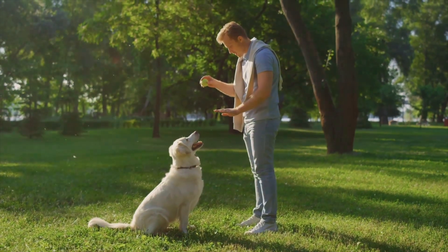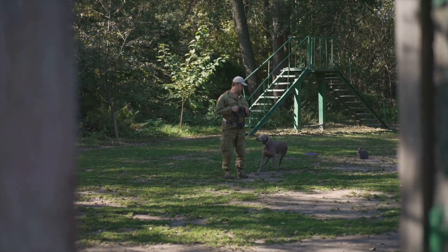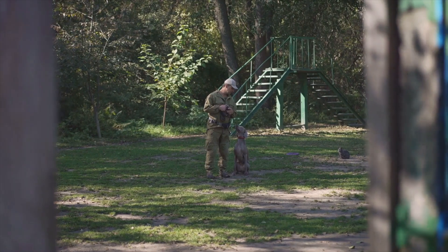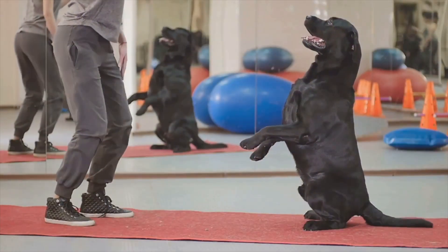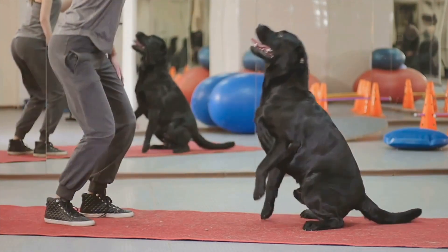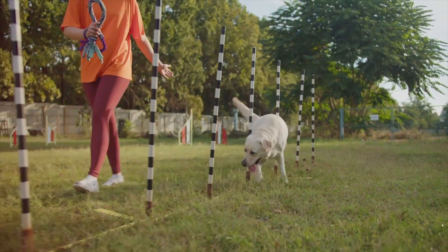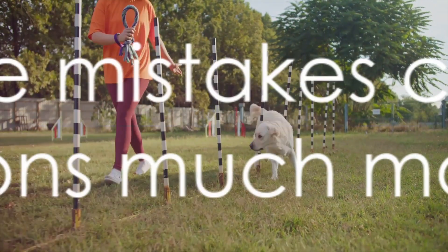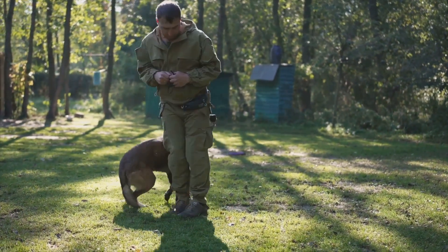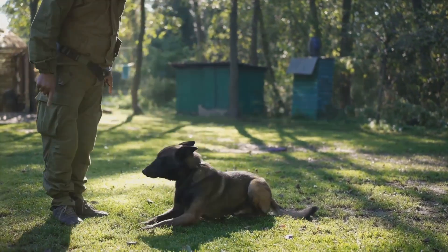The fourth mistake is not training often enough. Training your dog isn't a one-time event — it's a continuous process that requires regular practice. A few minutes of training each day can go a long way. Lastly, it's crucial not to lose your temper. Dogs are sensitive creatures and they can sense your frustration. If you yell or show anger, your dog might become fearful and less likely to respond to your commands. Always maintain a calm and positive demeanor during training sessions. Avoiding these mistakes can make your training sessions much more effective.